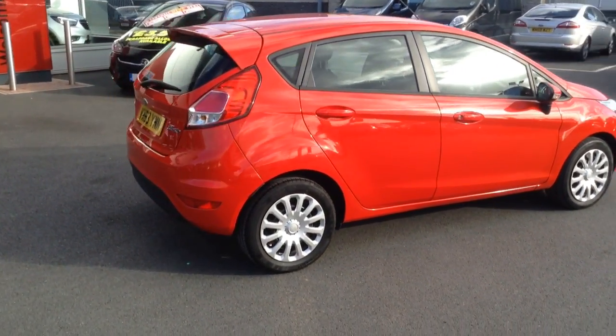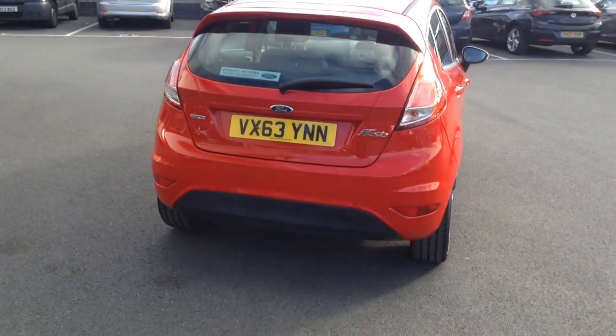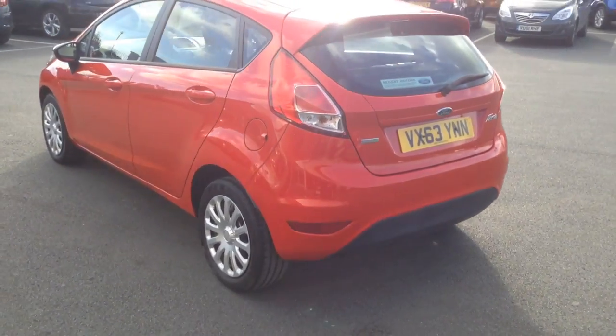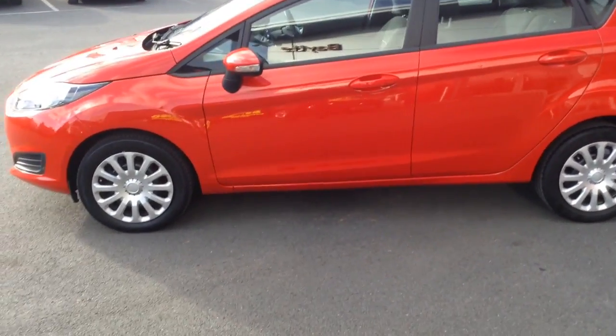As you can see it's a 5 door vehicle in really nice condition. Nice and convenient with the 5 doors. It's a nice economical engine as well, very good on fuel consumption. Ford Fiesta is a lovely little car.